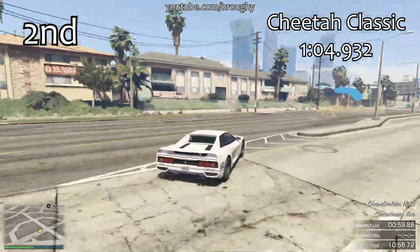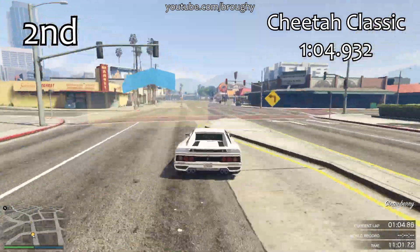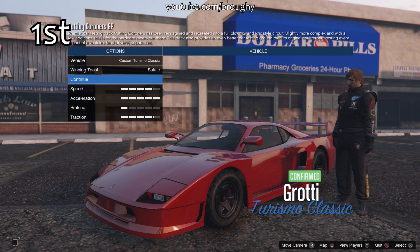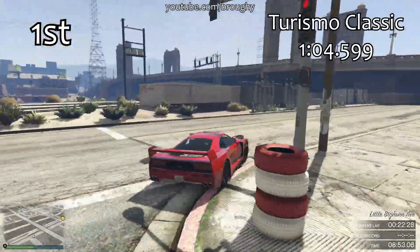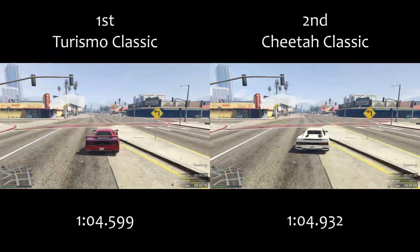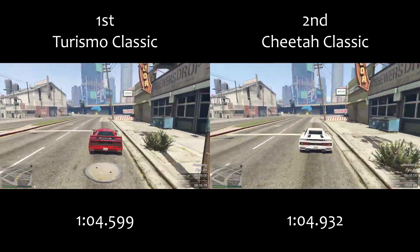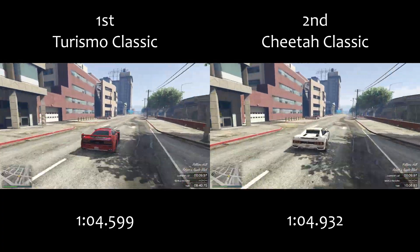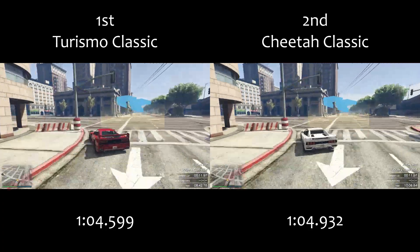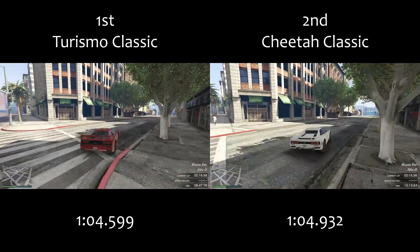The Cheetah Classic fills that gap — it fills that hole in second place overall, just behind the Turismo Classic. It's quite a nice car to drive; it's not necessarily the easiest, but I would say it's a little bit easier than the Turismo Classic. It doesn't respond to quick changes in movement very well, but under normal racing circumstances it is a very quick car.